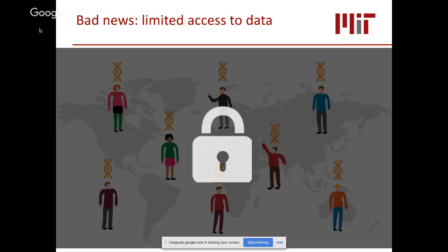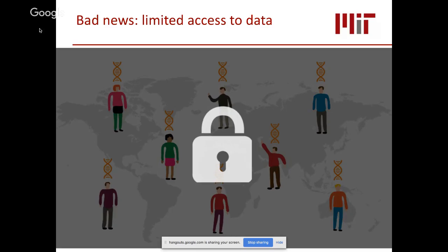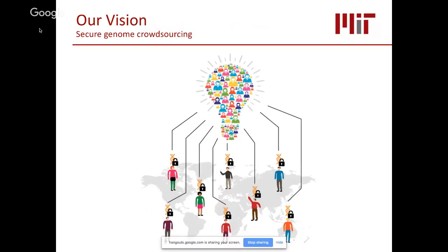A lot of this data is scattered in isolated silos in different institutes, labs, and companies. Furthermore, due to the sensitive nature of genetic information, existing repositories impose strict and time-consuming access review processes that slow down research. What we wanted to do was increase researchers' access to genetic data through what we call secure genome crowdsourcing — enabling private entities and individuals to securely donate their data to science without worrying about their privacy.